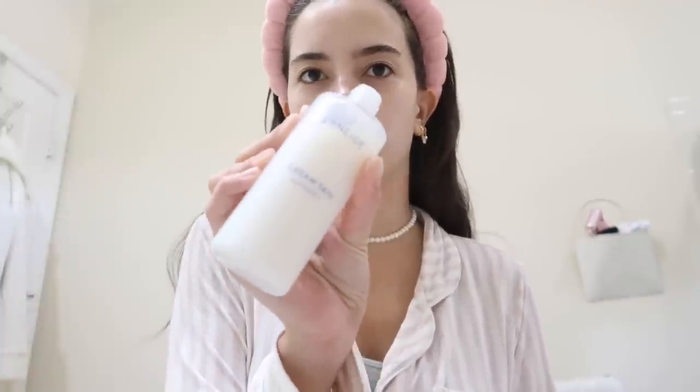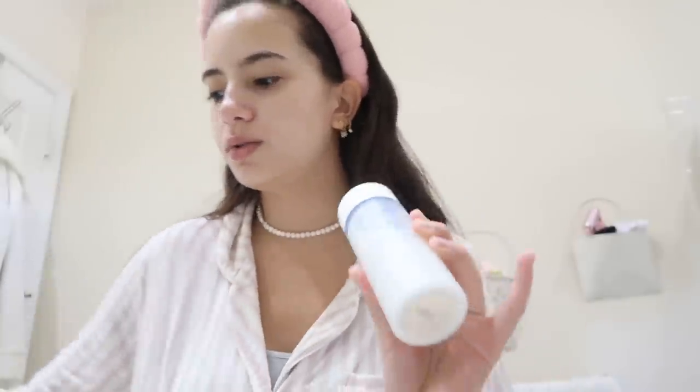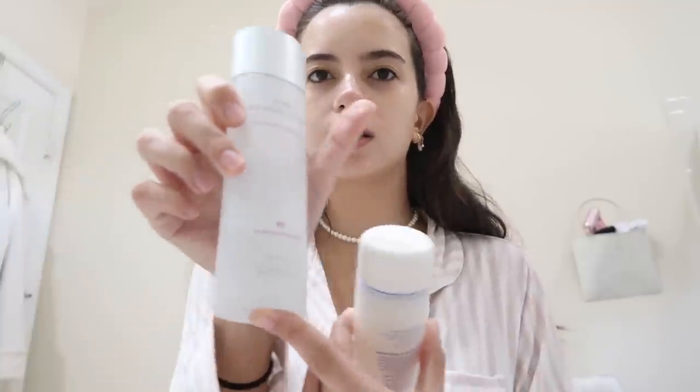I'm going to go in with this toner — I actually haven't used it in a while. My skincare I try to keep as simple as possible and sometimes add in different products; it just depends on the day. Also, a lot of the products I get are from YesStyle. I have a huge skincare haul I want to show you guys too. I usually use this one — you guys have seen it a lot — it's the Time Revolution Essence.